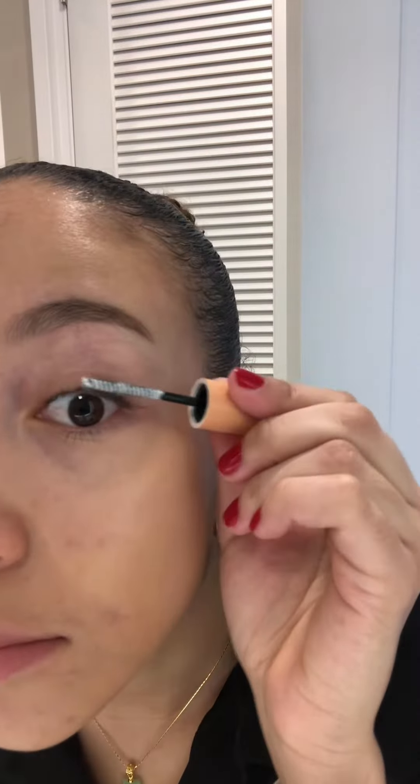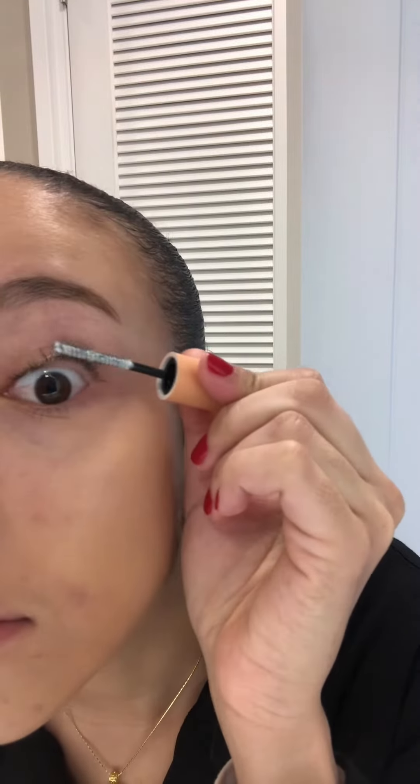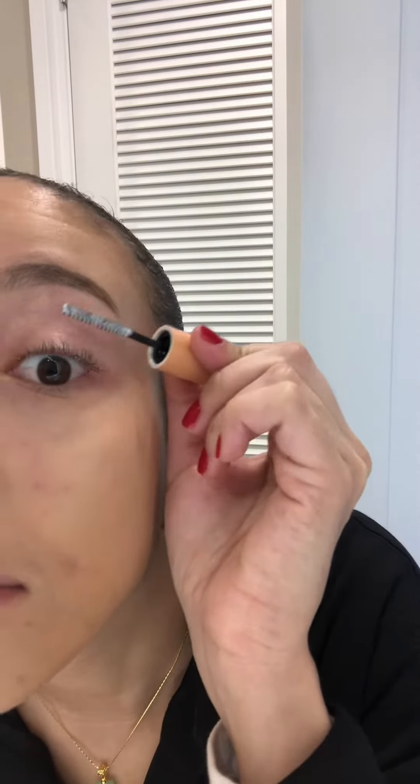I'll be trying this one right now. I have the Lash Primer and then the mascara.